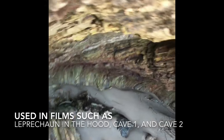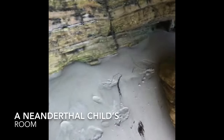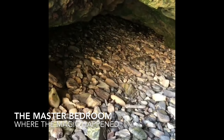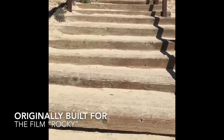This cave was used in the films Leprechaun in the Hood, Cave One, and Cave Two. This is where the children Neanderthals used to stay — they had their little TV set, maybe some posters. This used to be their toilet, so waste would just come flying down here. The kitchen stove would be right here. This is the master bedroom — this is where the magic happened.